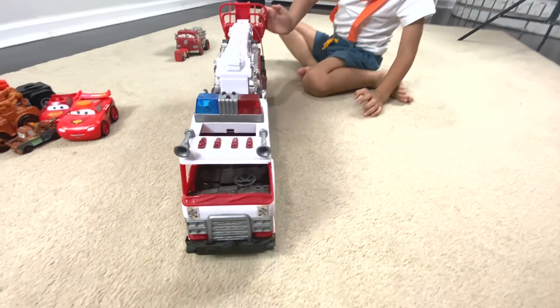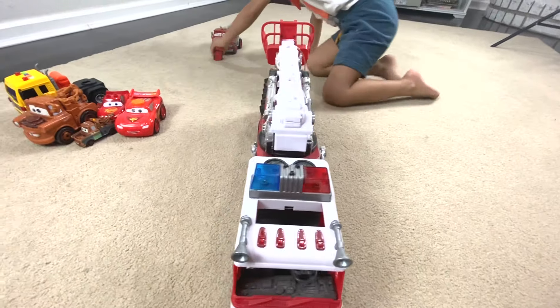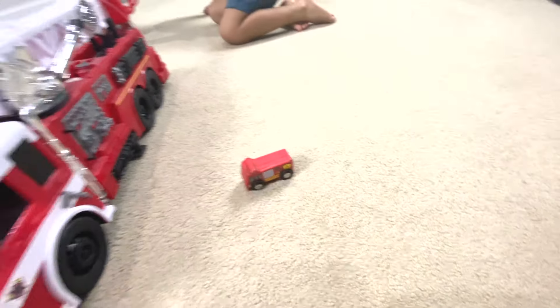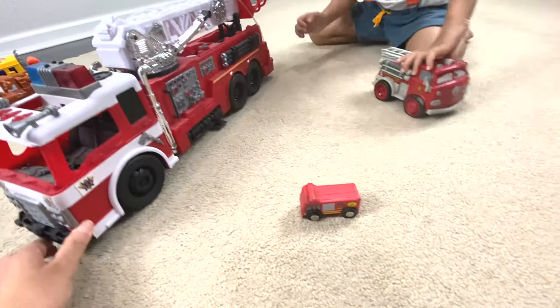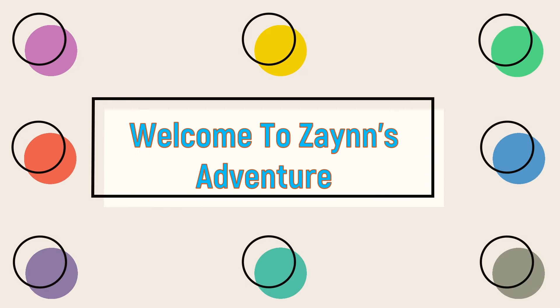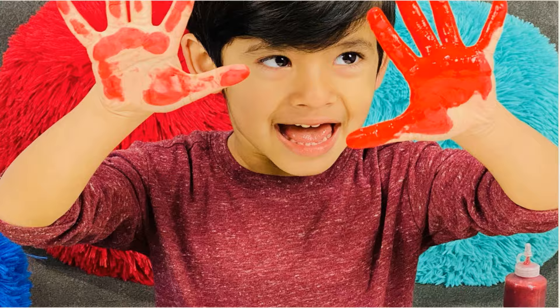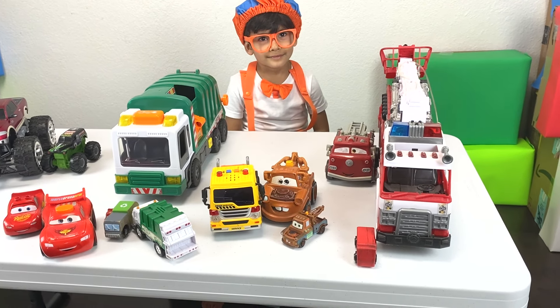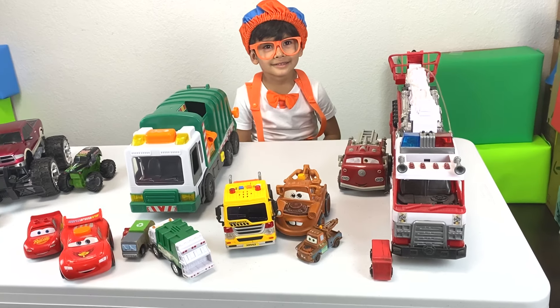Large. Large. Small. Small. Medium. Welcome to Zane's Adventure. Today we are going to use our toys to learn different sizes such as small, medium, large.